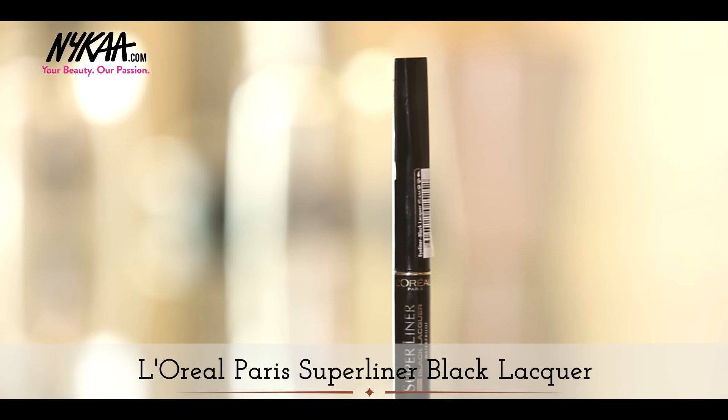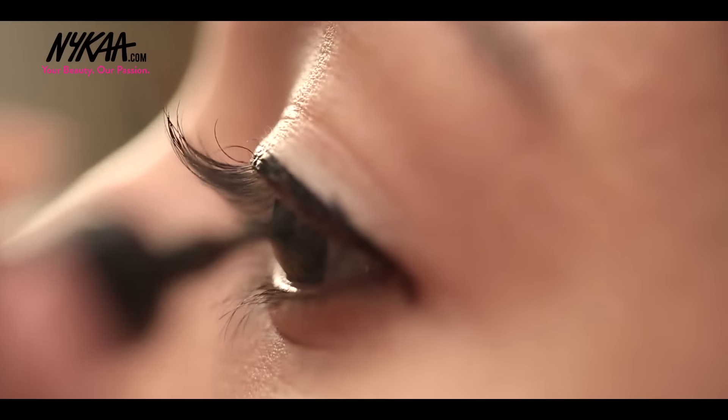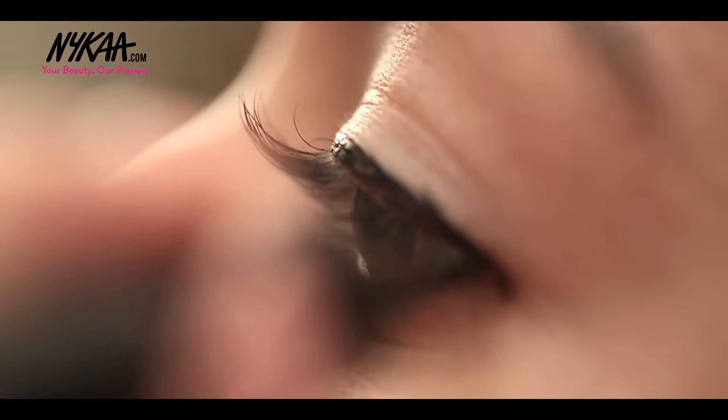One can never go wrong with a classic winged eyeliner. As it is a day look, I'm keeping the look minimal, giving the eyeshadows a miss.